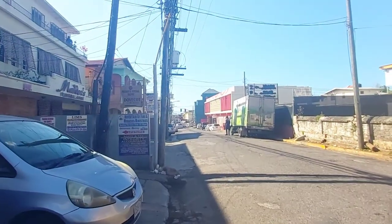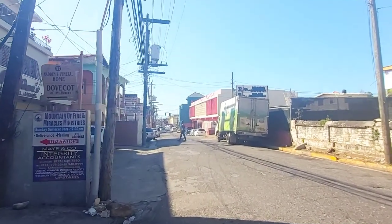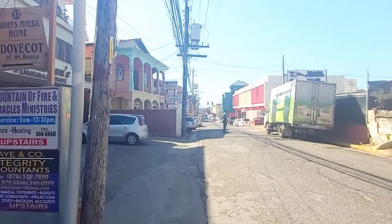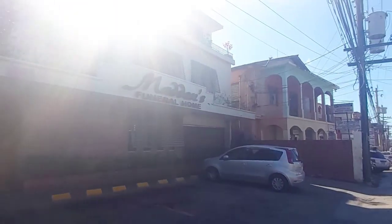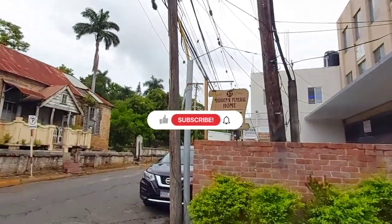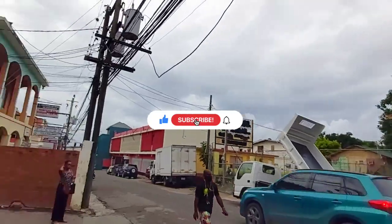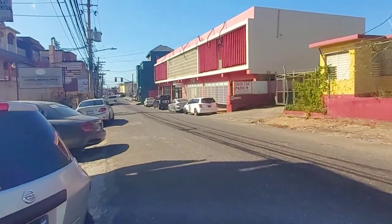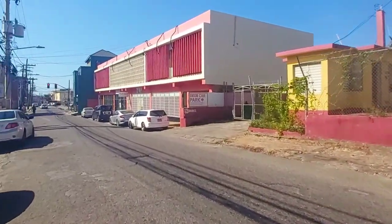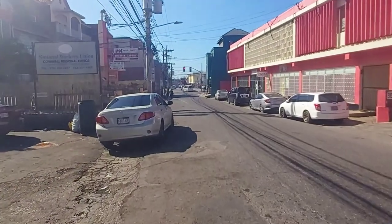Here we are coming up on Madden's Funeral Home — yes, yet another funeral home on Union Street. The street is so quiet today, hardly any traffic and none of the deafening music that is characteristic of Saint James Street, which can without a doubt be dubbed as the busiest street in Saint James.